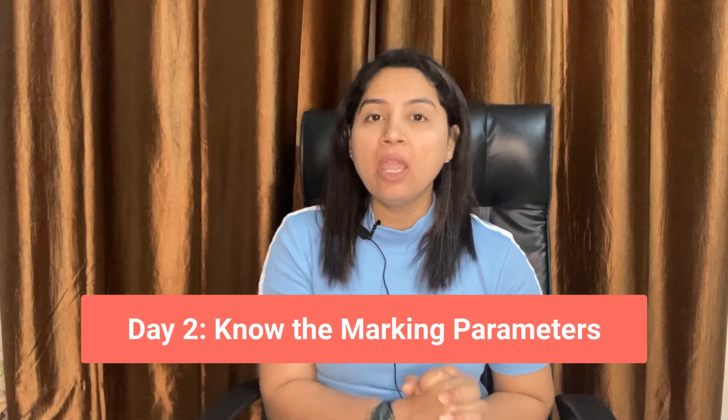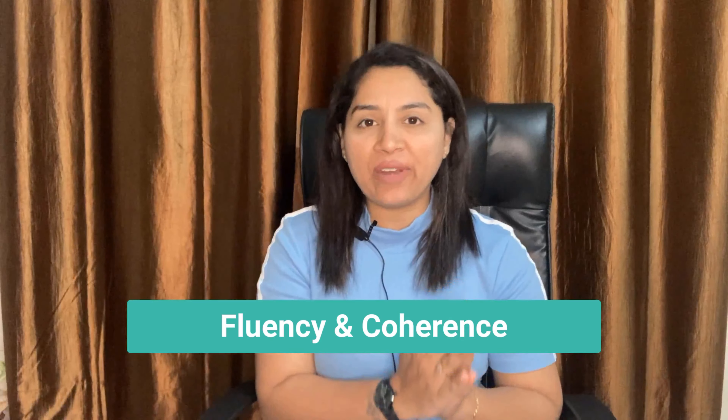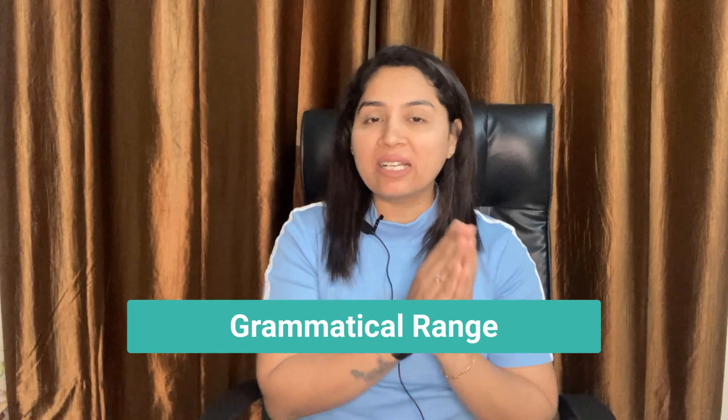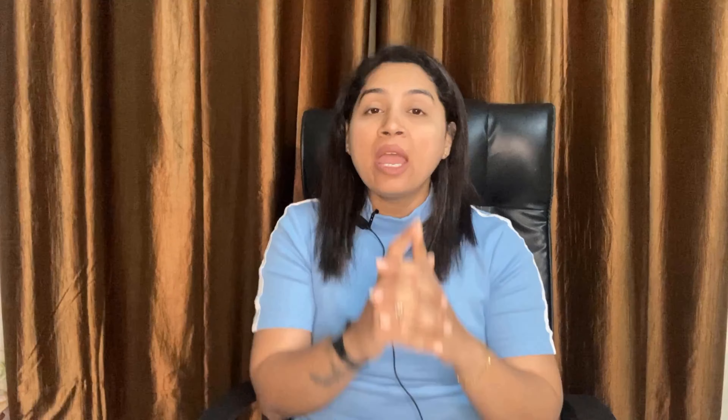Day 2: Know the marking parameters. Analyze what is expected in the speaking test. The speaking test is evaluated under 4 marking parameters: 1. Fluency and coherence, 2. Grammatical range, 3. Vocabulary or lexical resource, and 4. Pronunciation. It is important to focus on all these parameters because they equally contribute to your band score.